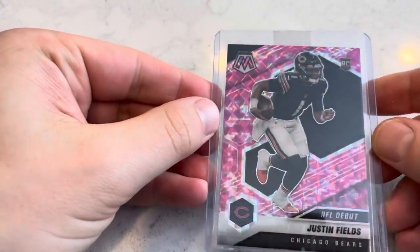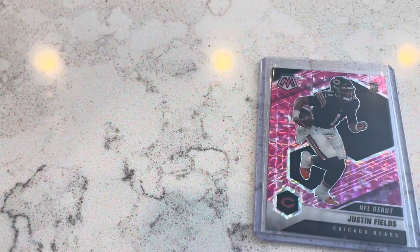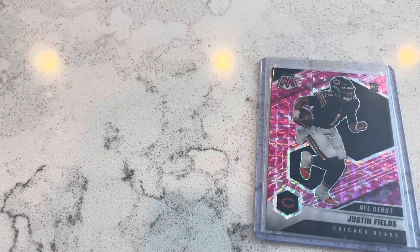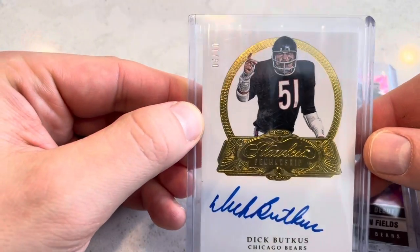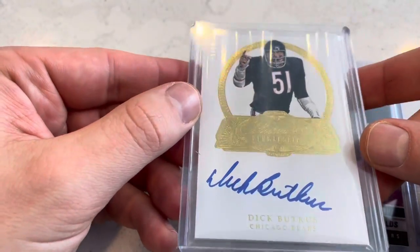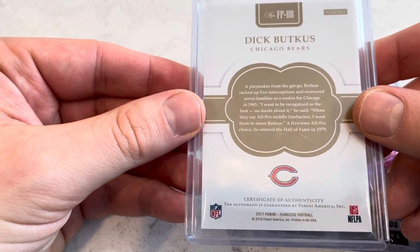Let me also show you guys some stuff that just came in the mail — Justin Fields, and I bought this at auction for about $15. I collect local Chicago legends and hall of famers — cards that are just good long-term investments. This is a Dick Butkus out of 10, Flawless on-card auto.